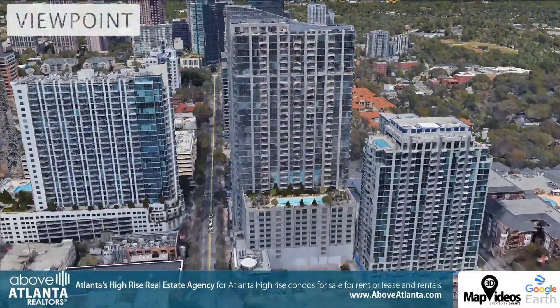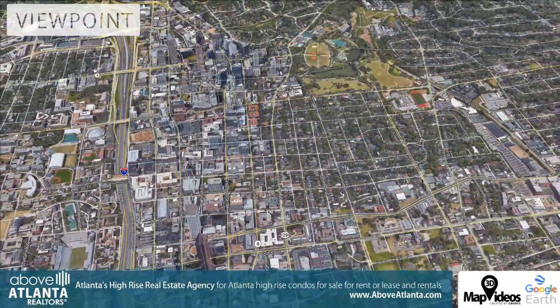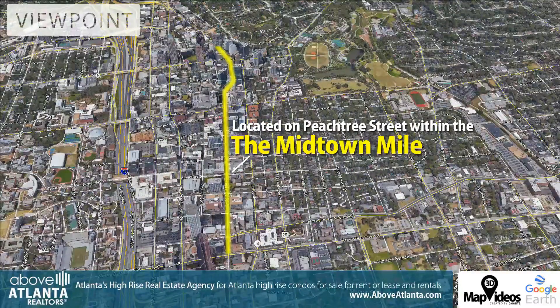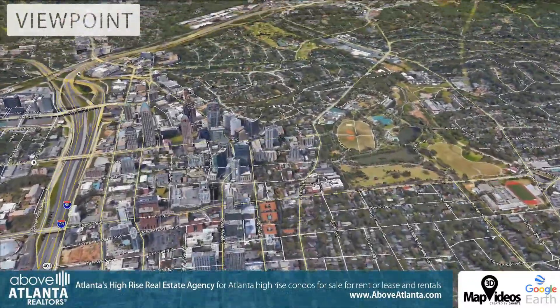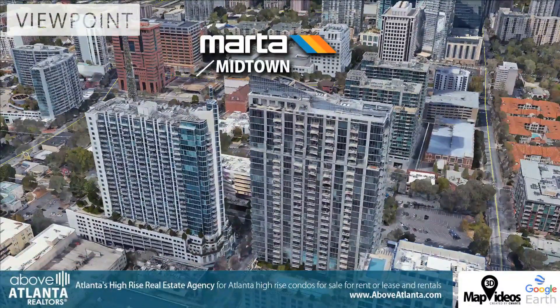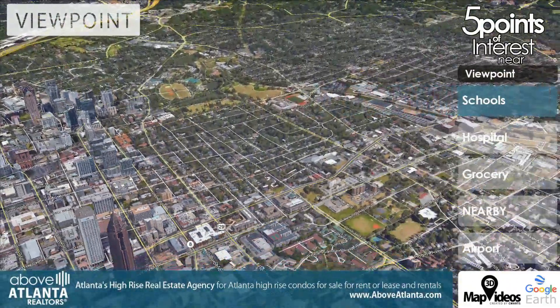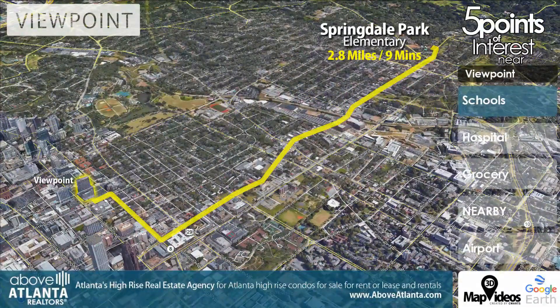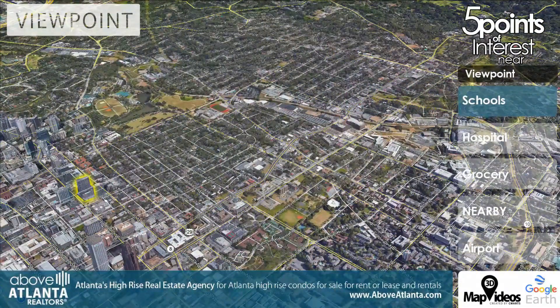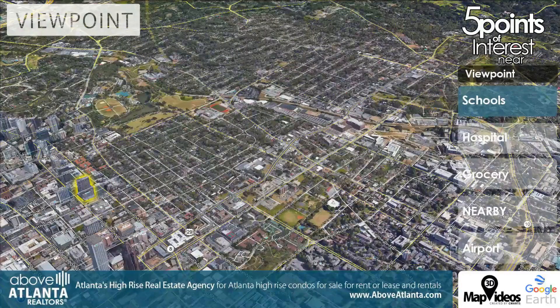Viewpoint Sun Deck has a sparkling pool, grilling, and picnic areas. Viewpoint is located within Atlanta's famous Midtown Mile, a major thoroughfare from North Avenue to 15th Street, lined with incredible shopping. Marta's Midtown Station is a short six-minute walk away. Local schools include Springdale Elementary, Inman Middle, and Grady High.